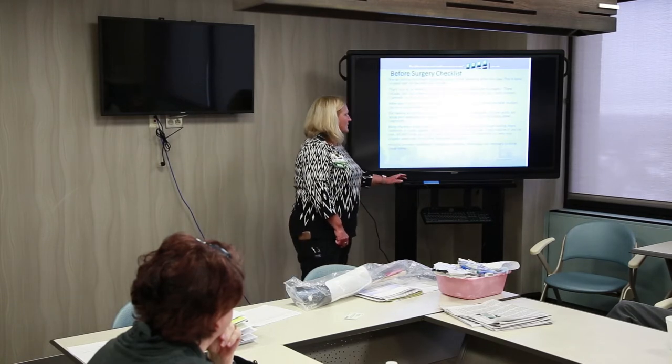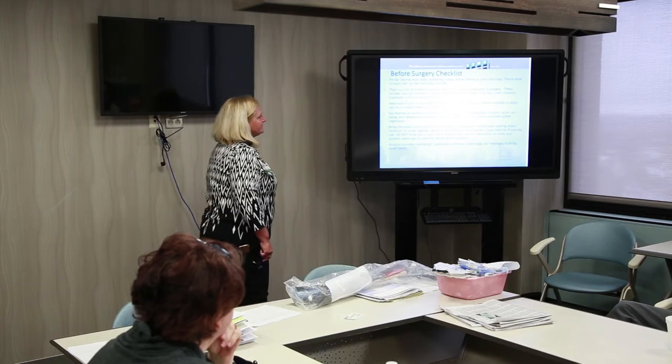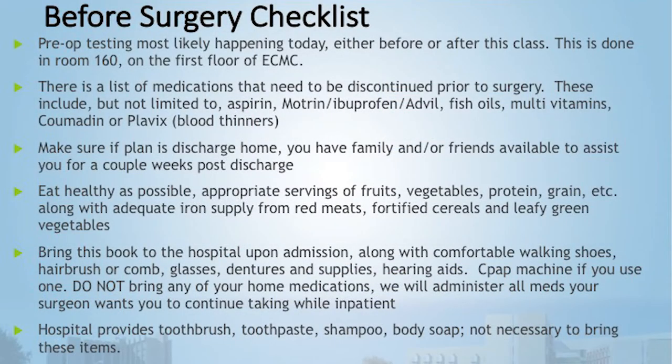On the ground floor there's Muddy's Taco, Subway, and Tim Hortons. Your pre-op testing is probably happening today either before or after this class — it's done in Room 160, which is also the surgical waiting room where you start the morning of your surgery.